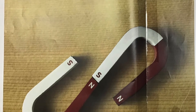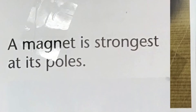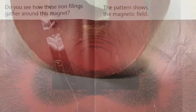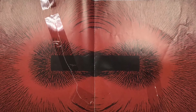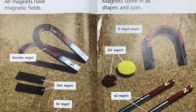Every magnet has a north pole and a south pole. A magnet is strongest at its poles. Do you see how these iron filings gather around this magnet? The pattern shows the magnetic field. All magnets have magnetic fields.